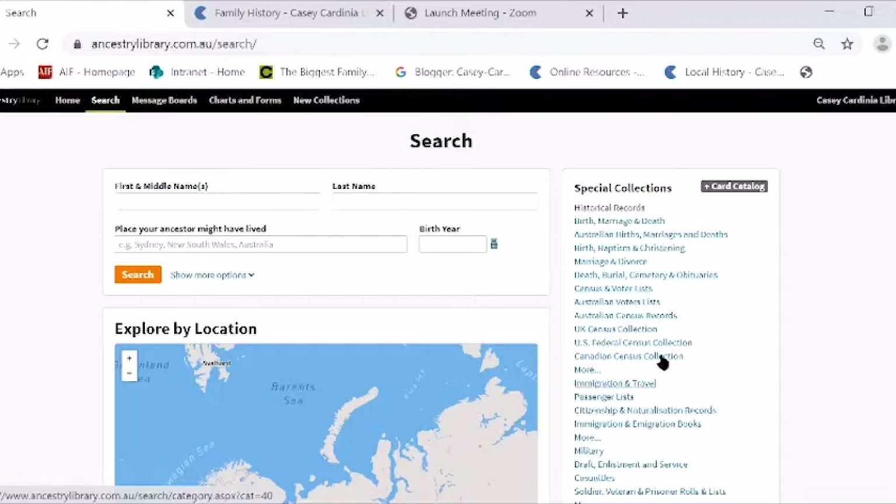On the search page, they give you links to specific collections such as birth, deaths and marriage records, Australian birth, deaths and marriage records, and those sorts of things. Or you can go to the card catalog and put in a keyword search, just like a library card catalog.